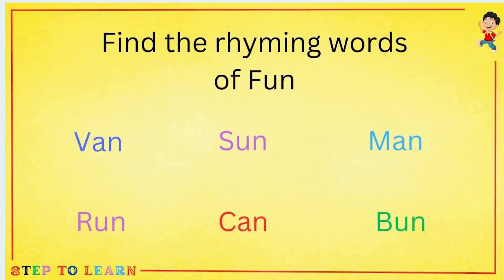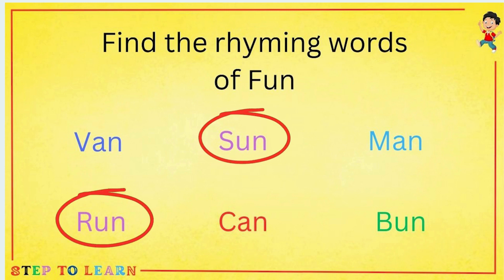Find the rhyming words. Sun — Run and Bun.